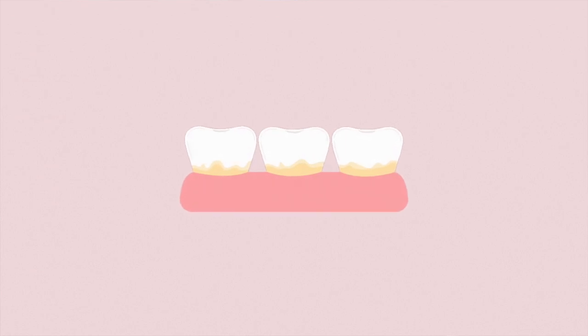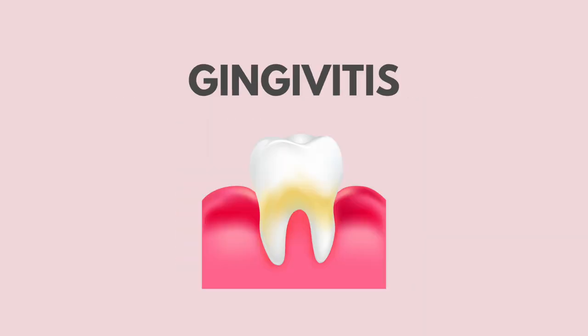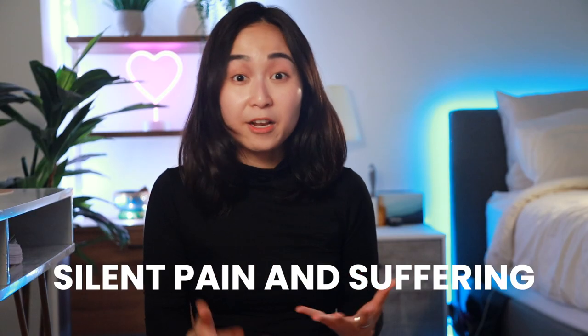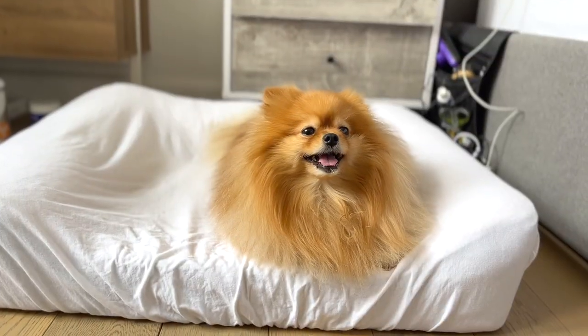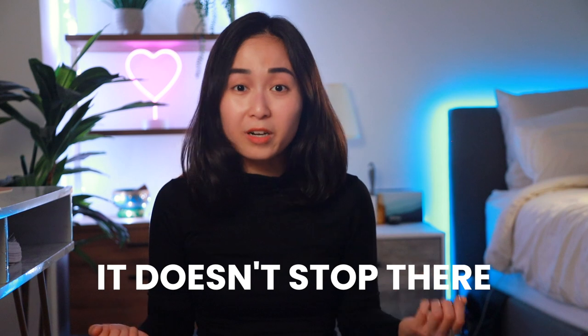As tartar forms on their teeth, it can open the door for bacteria to grow in their mouth and can lead to periodontal disease with gingivitis, bad breath, gum recession, bone loss, missing teeth, and silent pain and suffering. Remember that dogs can't talk and they're usually very good at hiding pain, so most of the time you won't be able to notice anything wrong until it's too late and the problem has already gotten more serious — and the worst part is that it doesn't stop there.